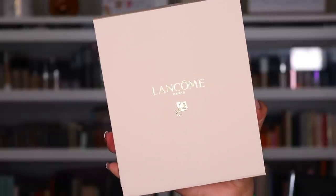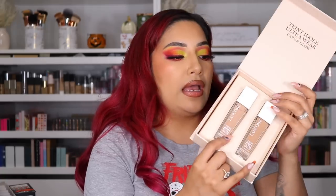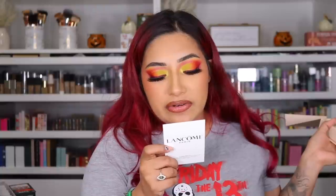Next package is from Lancôme. I'm really excited to try this out — I want to do a foundation review. This is the Ultra Wear Care and Glow. I am obsessed with the original foundation — the OG. When I first reviewed it, I was like, oh my God, I've been missing out. I'm shade 410. This says it lasts up to 24 hours, hydrating serum foundation with hyaluronic acid. I'm definitely going to try that out. Thank you so much to Lancôme.